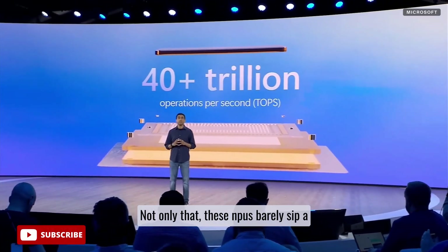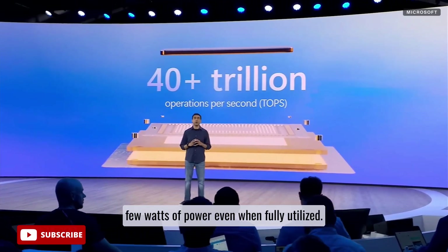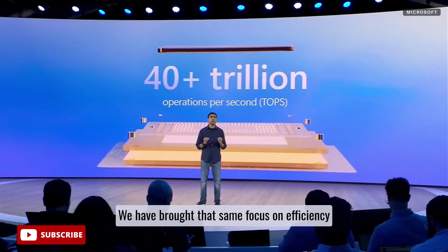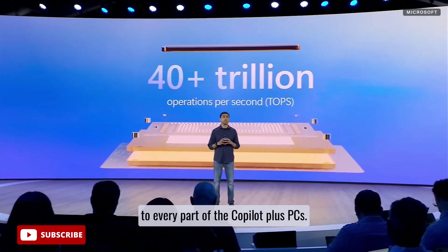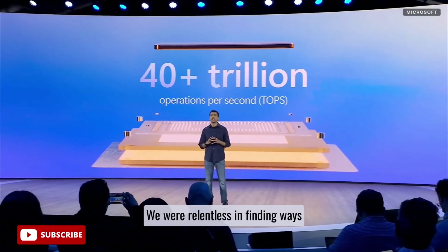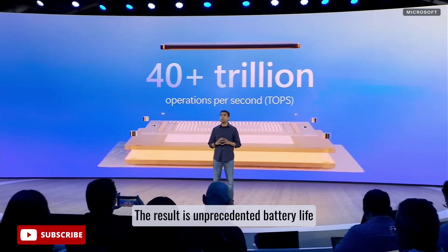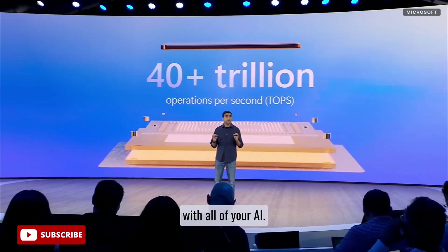Not only that, these NPUs barely sip a few watts of power, even when fully utilized. We have brought that same focus on efficiency to every part of the Copilot Plus PCs, being relentless in finding ways to reduce power consumption system-wide. The result is unprecedented battery life with all of your AI.